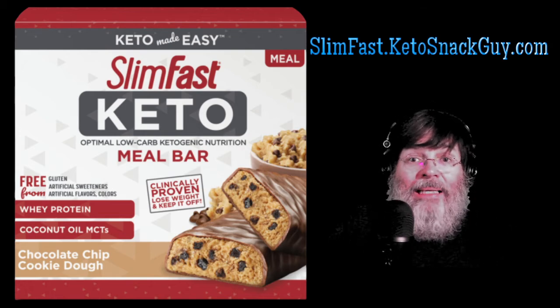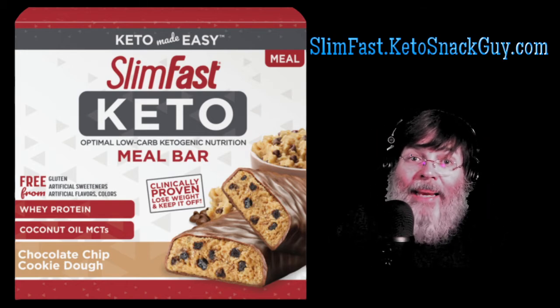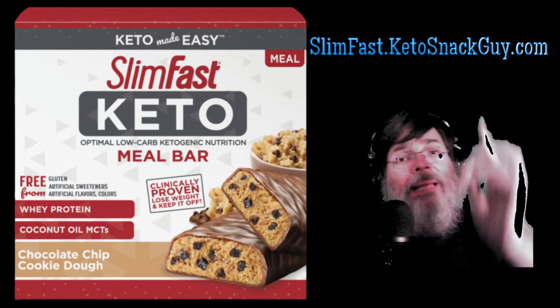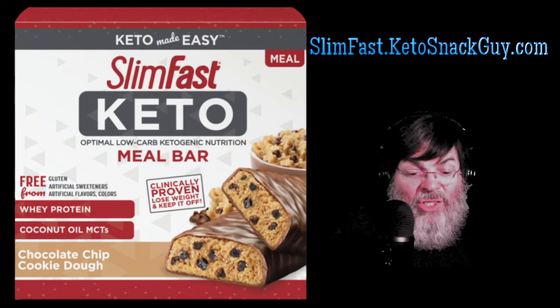I have a link up above to SlimFastKetoSnackGuy.com. That takes you to Amazon in case you can't get these products in your local store. I am an affiliate of Amazon, so I will make a little bit of commission at no cost to you, and with those proceeds I'll go ahead and buy some more snacks to review here on the channel.